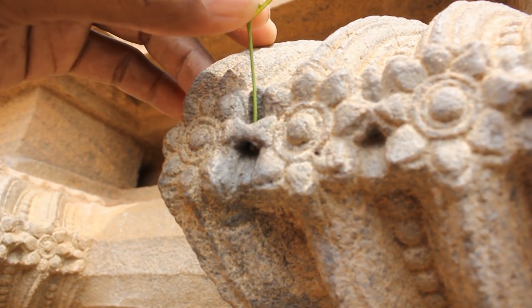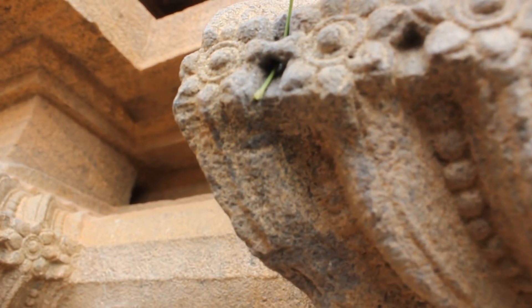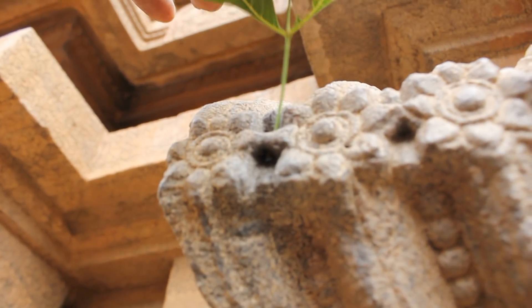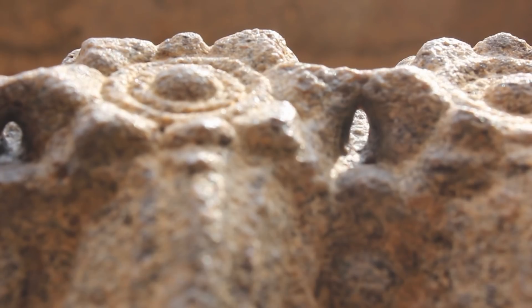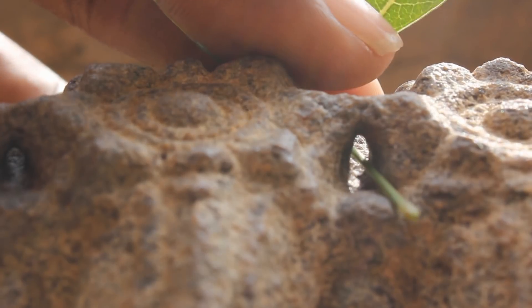The temple walls are completely made of granite, one of the hardest materials on earth. In modern days we use diamond tipped tools to make these kinds of holes. How did people carve such minute holes on these granite rocks a thousand years ago?